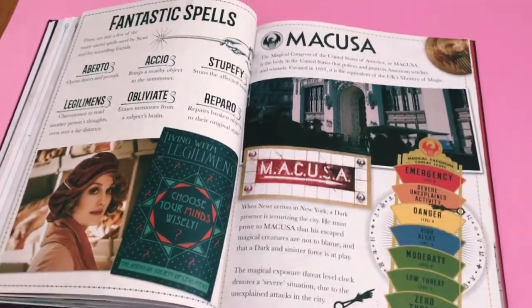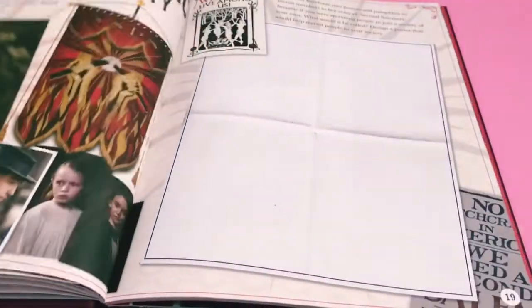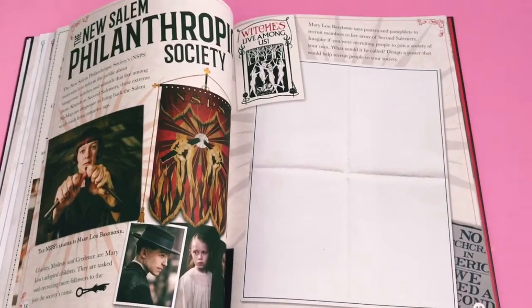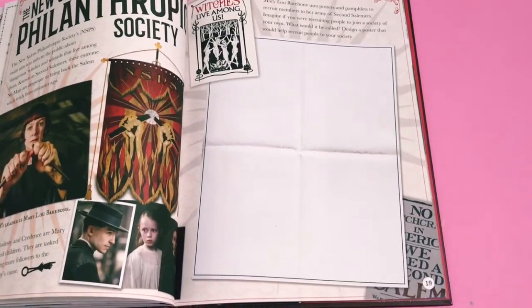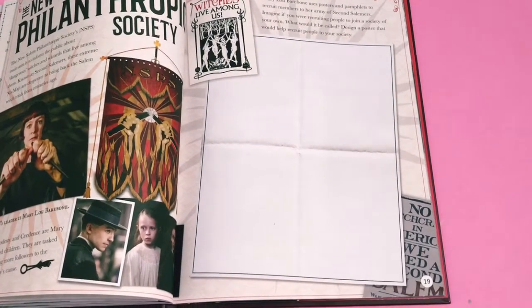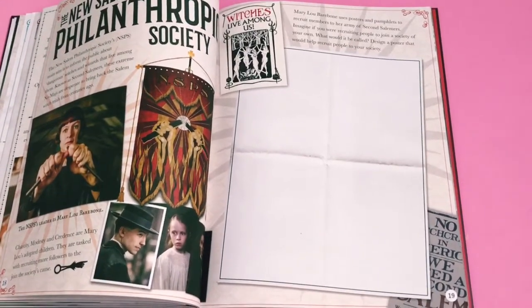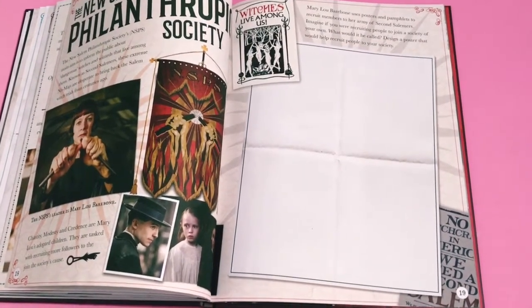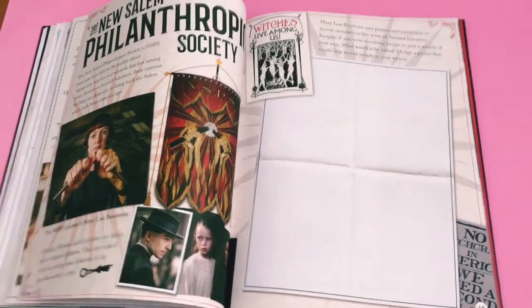Then we've got fantastic spells and a section about MACUSA. Here is a page about the New Salem Philanthropic Society - it says 'Mary Lou Barebone uses posters and pamphlets to recruit members of her army of Second Salemers. Imagine if you were recruiting people to join a society of your own - what would it be called? Design a poster that would help recruit people to your society.'